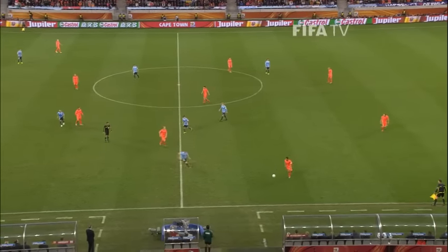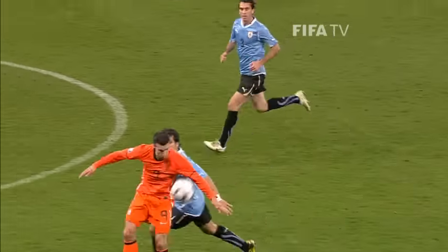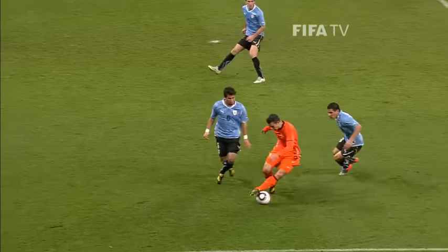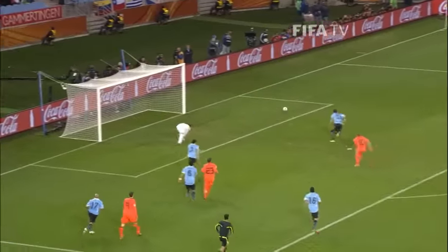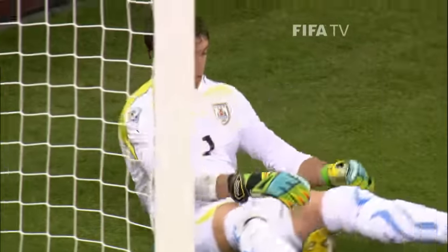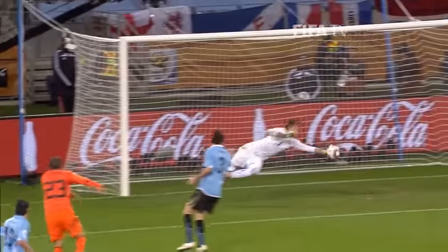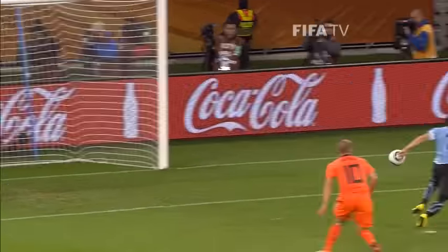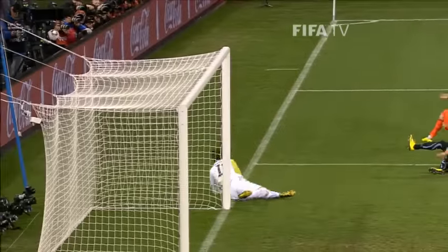Halfway through the second half. Van Bronckhorst lifts it long. Van Persie able to take it down. There are plenty of shirts around. Van der Waart — shot first time. Robin will follow it, and this is on the angle. Raphael Van der Waart with the low drive, extended Muslera the goalkeeper. But Robin got a bit excited, I think.